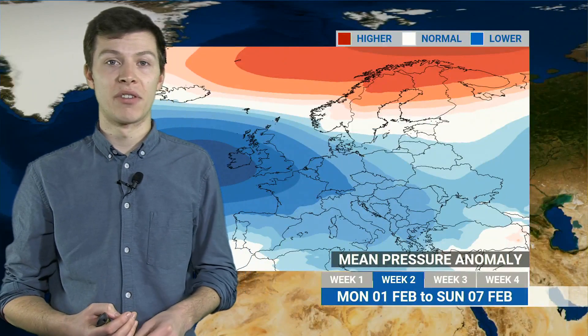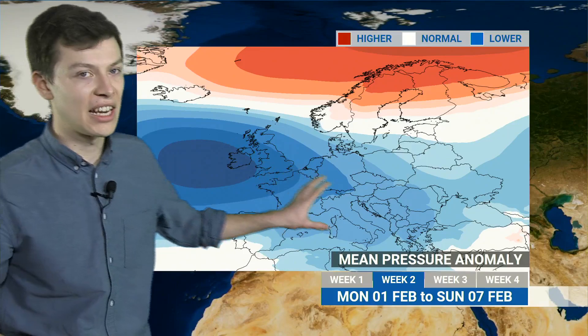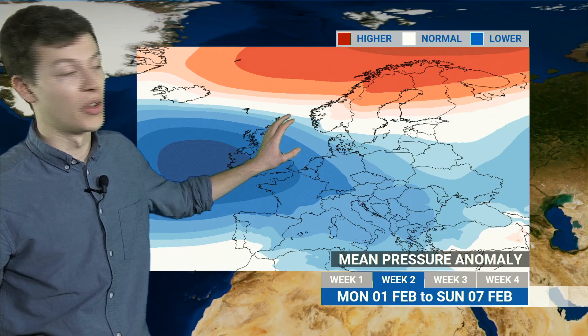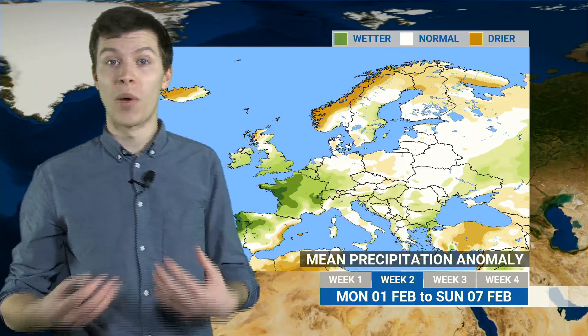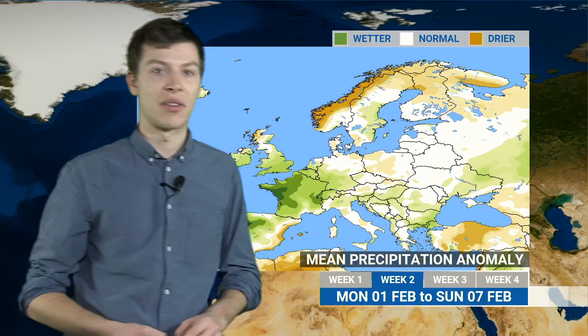Looking a bit further out and further afield across the rest of Europe — this is next week, the first week of February. You can see from this pattern that it's continuing to stay generally unsettled across both the British Isles but also further into Europe as well. These blue colours here generally showing below average pressure, indicating that we're going to see various areas of low pressure sweeping through from the northwest, perhaps coming a bit further southwards into parts of Europe. This red colour here is showing above average pressure across Scandinavia. The knock-on effect for rainfall is that we're going to see low pressure coming through here which is going to get wetter than normal conditions, particularly across France and parts of Spain. That track kind of weakens a little bit but there are still hints of the lows bringing above average rainfall into parts of southeast Europe and the Baltic Islands.